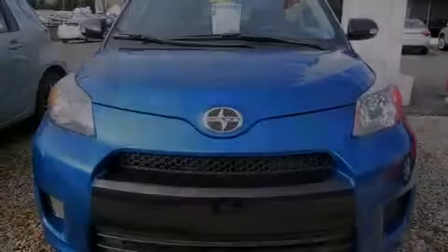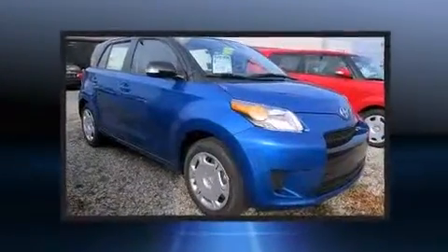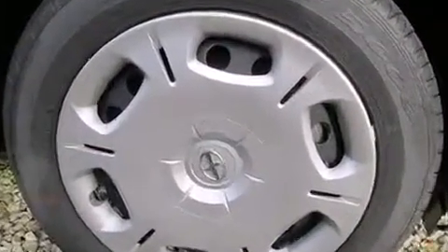Familiarize yourself with the 2013 Scion XD. This four-door, five-passenger hatchback offers the features and options for which you've been searching. It features a front-wheel drive platform, an automatic transmission, and a 1.8-liter four-cylinder engine.